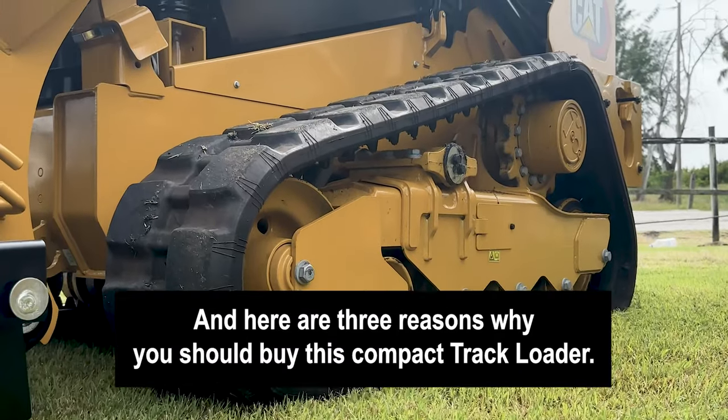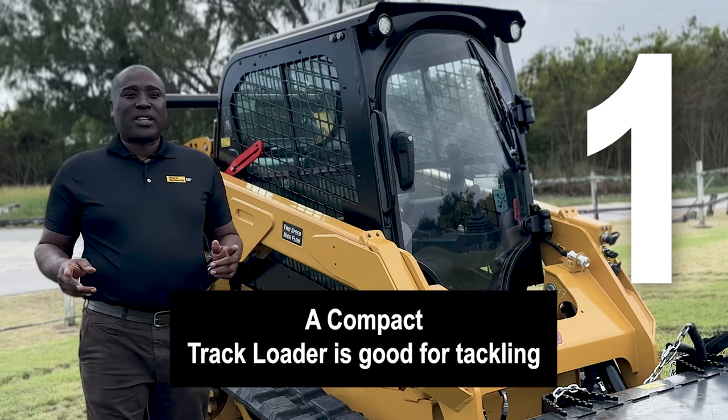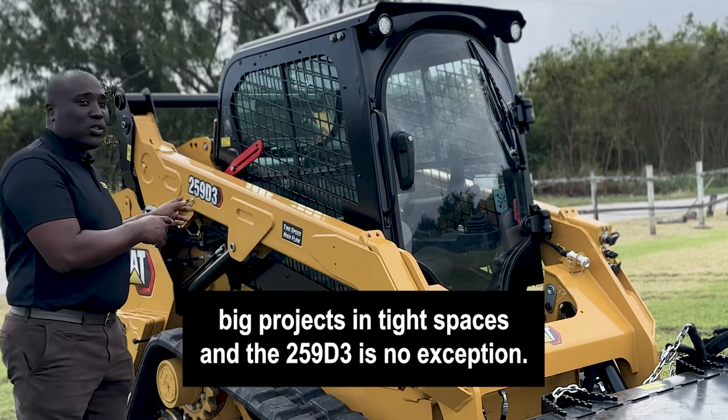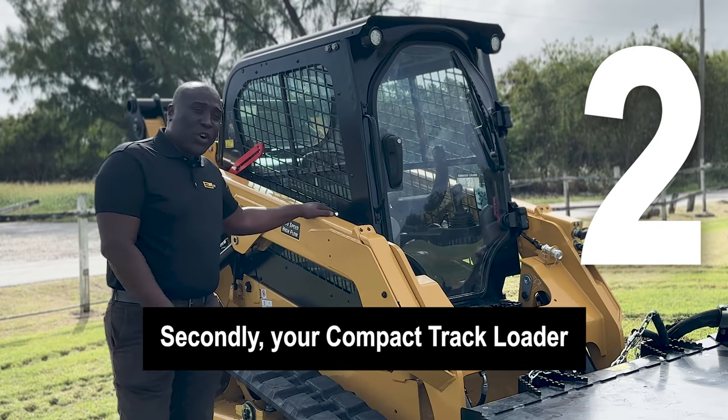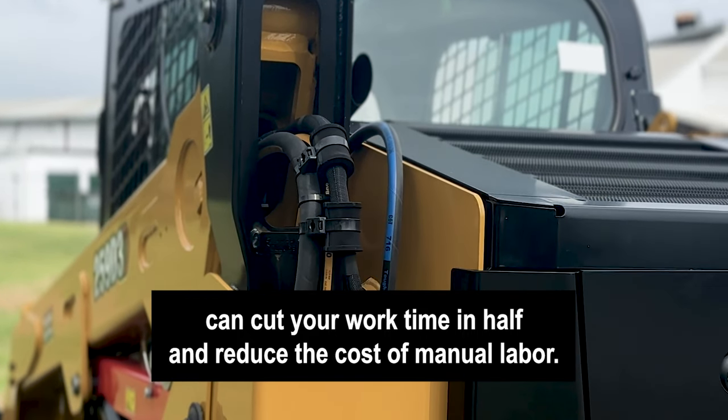Hi, Erwin Walker from Rimco again and here are three reasons why you should buy this compact track loader. Compact track loader is good for tackling big projects in tight spaces and the 259D3 is no exception. Secondly, your compact track loader can cut your work time in half and reduce the cost of manual labor.